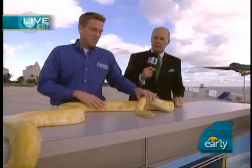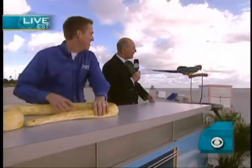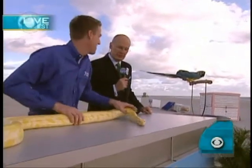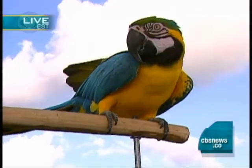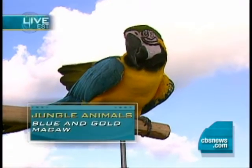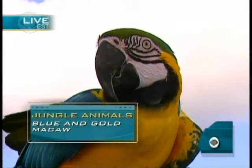Let's look at some of the other animals here. This is a good-looking animal — we have a blue and gold macaw. His name is Sammy. He's just a beautiful bird. We like to always bring out some parrots. This guy's from Central and South America, down in the Amazon forest. He's just a beautiful, beautiful bird. We have lots and lots of parrots down at Jungle Island.